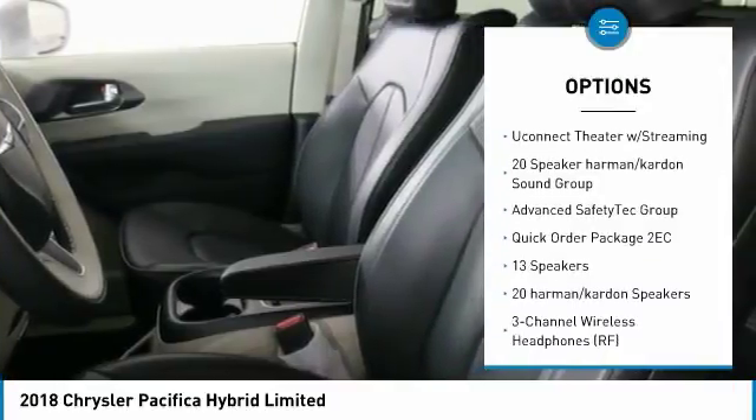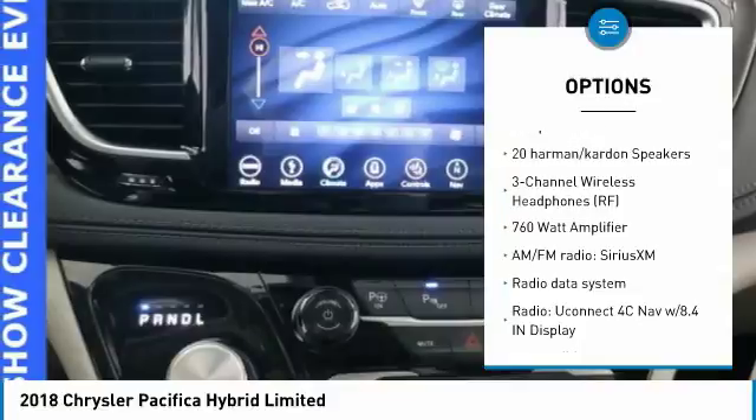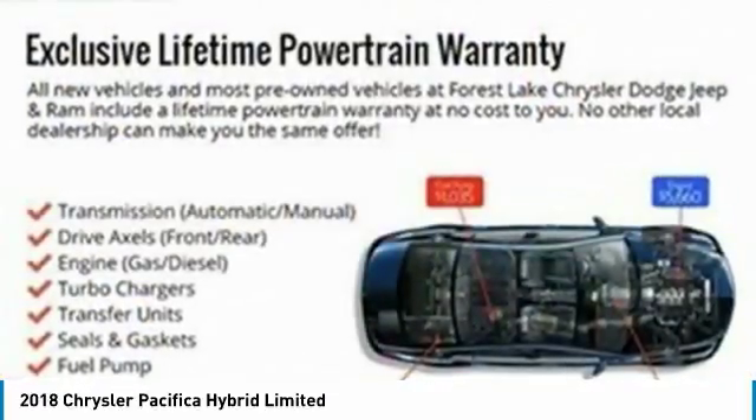Power passenger seat, traction control, navigation system, dual airbags, air conditioning, power steering, alloy wheels, four-wheel disc brakes, universal garage door opener, compass.